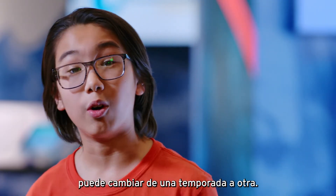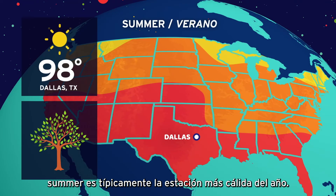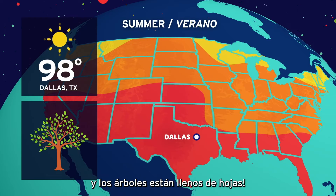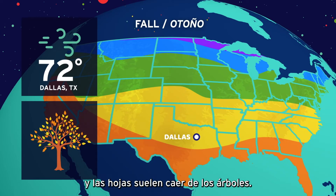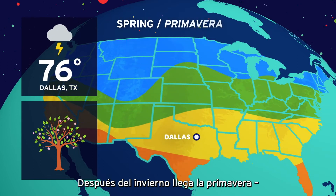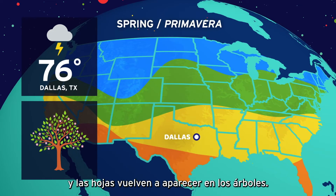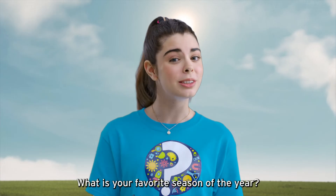Weather can change from season to season as well. Seasons are another pattern we can observe. Otro patrón que entender son las estaciones del año. Summer — verano — is typically the warmest season of the year, with the most daylight and trees full of leaves. After summer comes fall — otoño — the weather gets cooler, the days get shorter, and leaves fall from the trees. After fall comes winter — invierno — the coldest season of the year, with the least daylight and leaves gone from the trees. After winter comes spring — primavera — the weather warms up, days get longer, and leaves return. After spring comes summer again and the pattern repeats every year. What is your favorite season? ¿Cuál es su estación favorita del año?